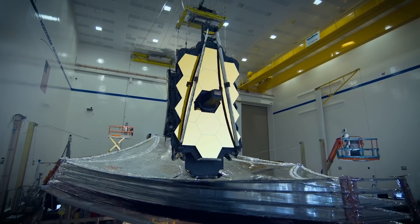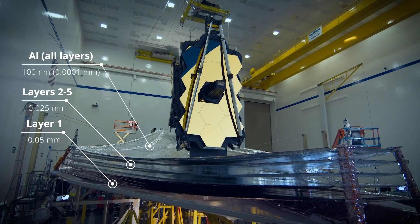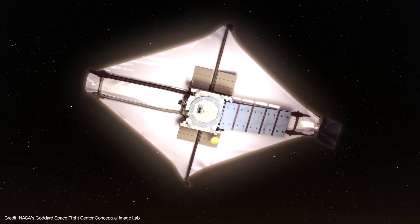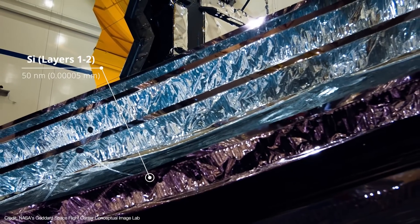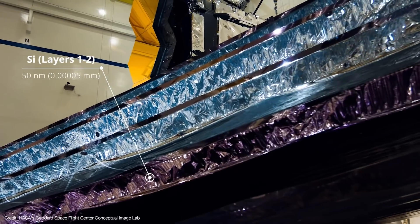The first layer is 0.05 millimeters thick — the thickest of the five layers. The remaining layers have decreasing surface areas and are only 0.025 millimeters thick. The aluminum coating is even thinner at just 100 nanometers. Light from the sun, earth, and moon primarily hits the first layer and occasionally part of the second. That's why these two layers are also coated with a 50-nanometer film of silicon to reflect more of the sun's heat back into space.